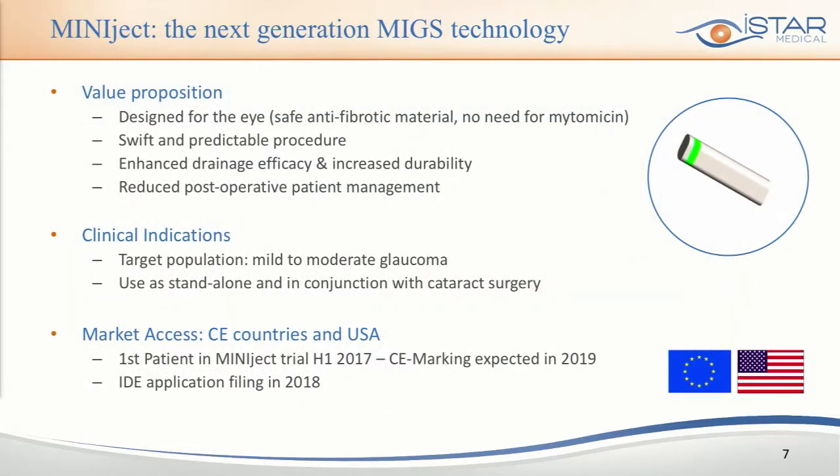Miniject is composed of the Star material for the implant part, which is anti-fibrotic and does not require adjunction of any mitomycin or other substances during surgery. It is designed to provide a very high level of drainage, while its injector enables an implantation procedure that is swift and predictable. We target the suprachoroidal space and therefore do not require bleb management or patient maintenance. Our clinical plans include mild to moderate glaucoma patients, both standalone and in conjunction with cataract surgery, with intended market access in European countries and the United States.